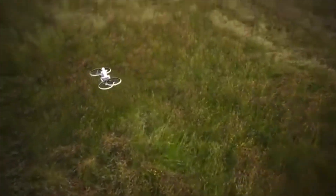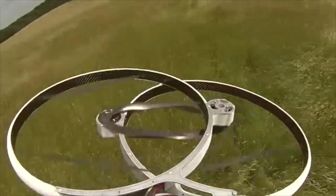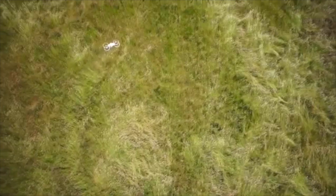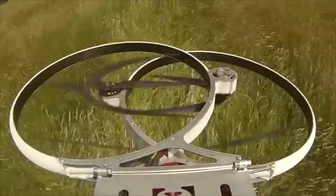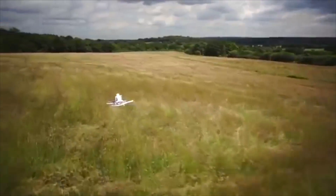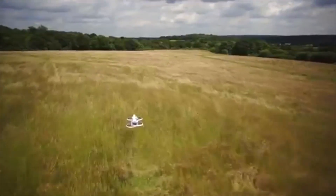We created a 1/3 scale hoverbike drone to test a new quad aerodynamic concept. Our drone will allow you to see and feel just how it will be to fly the full scale hoverbike, and will help with raising the funds needed to bring the hoverbike to market.